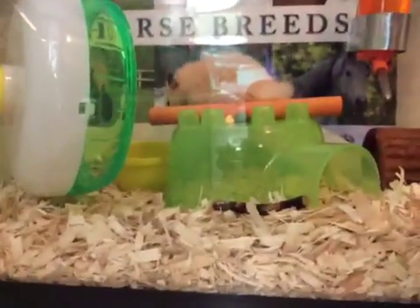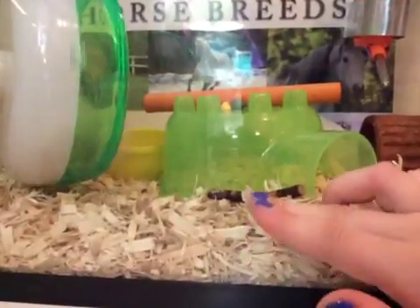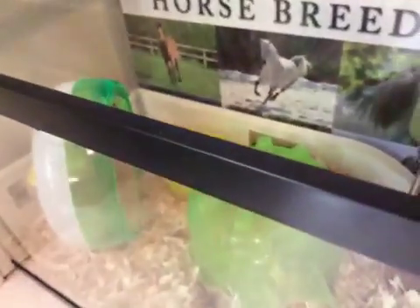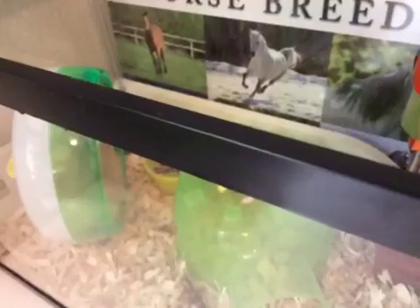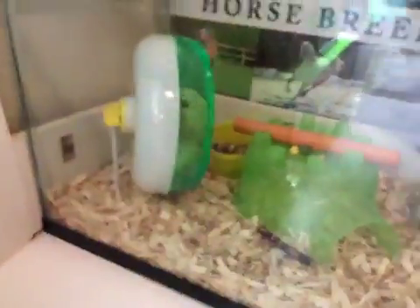I wanted to get the soft bedding like what he had. This is what he had in his cage originally — this was his bedding and I just sprinkled it in here so it would be good for him. When I got Hammy they didn't give me his bedding, so I had to give him new bedding. I'm trying to position things so you guys can see him.